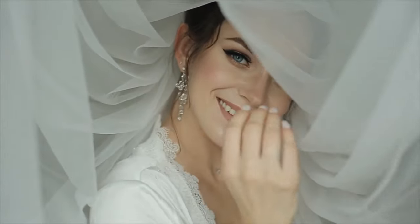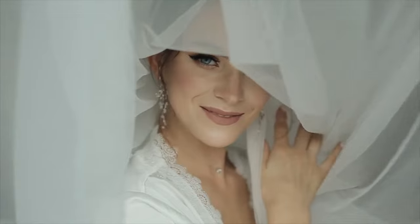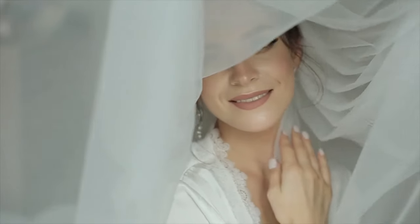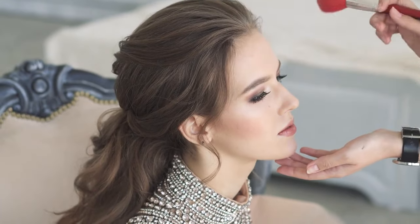Individuals with a diamond face shape typically have wider cheekbones and a narrower forehead and jawline. To complement this unique shape, opt for earrings that are wider at the bottom, such as chandelier earrings, and shorter necklaces that sit above the collarbone. Earrings are a versatile jewelry piece that can accentuate your face shape.